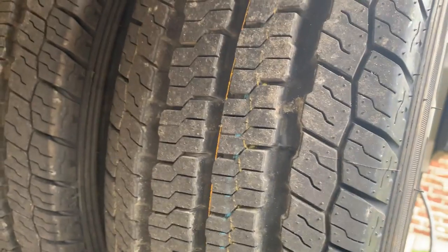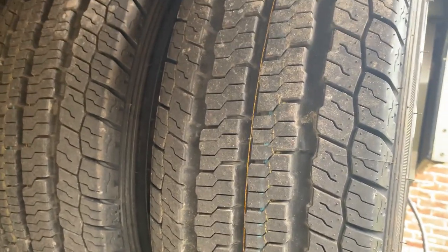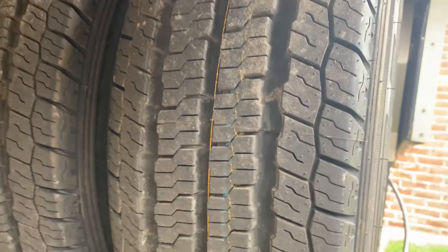The actual tire tread is not too bad — three large rain channels that should divert the water pretty well. Not super aggressive tread, so we're not going to be doing any mudding, but it certainly looks like a highway tire.